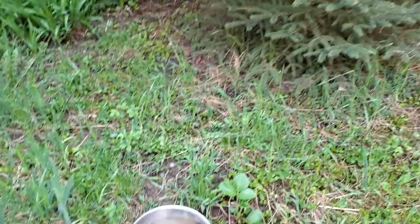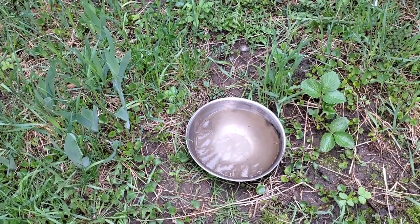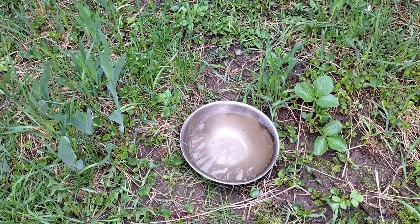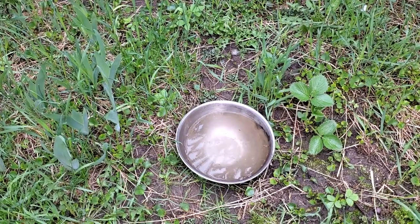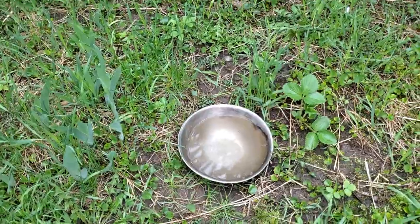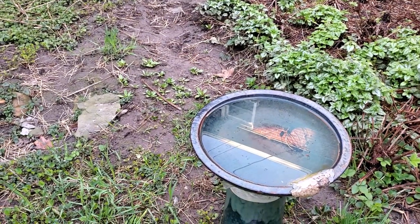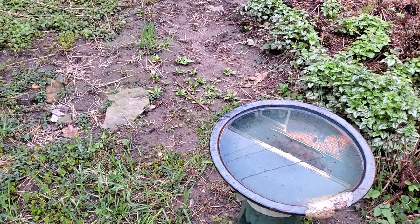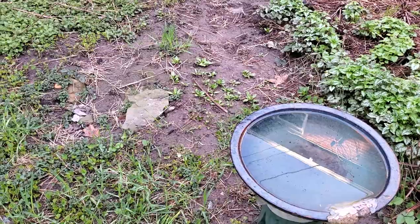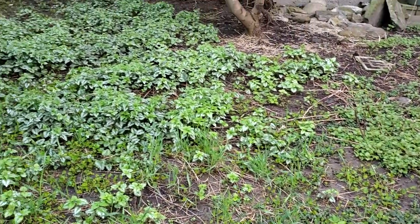The raccoon drank for a tiny bit but then it went to town cleaning its front paws, and then actually tried to clean its back paws, but it was having a hard time with the little bowl. Then of course it went to jump into the bird bath. So what I'm gonna do is try to figure out a way to make a bigger thing.